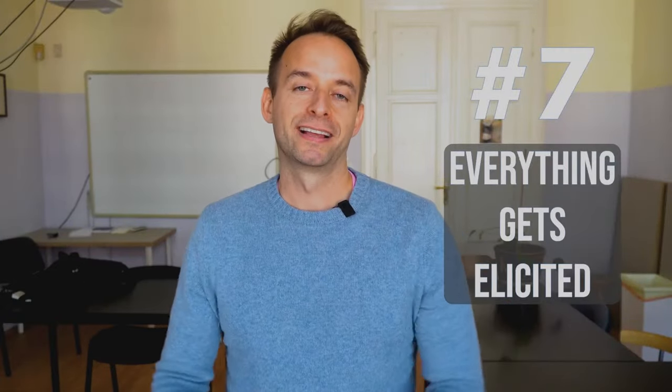Elicit everything. Everything needs to be elicited with a beginner class. One of the main ideas behind it is that you take them with you as you're pulling information out. If I'm not eliciting, it's really easy for beginners to get confused. So I will try to elicit everything — the words, grammatical structures, instructions — whatever I can do to make sure they're on the same page as me. Elicit whenever you can.